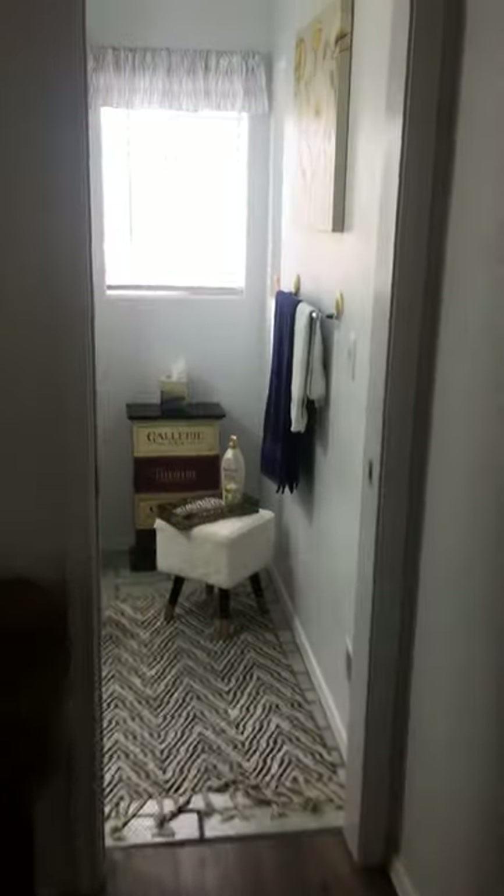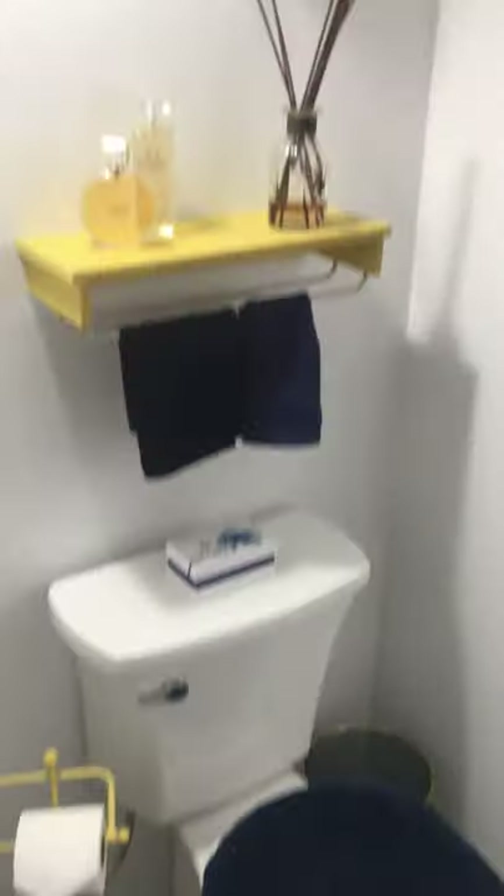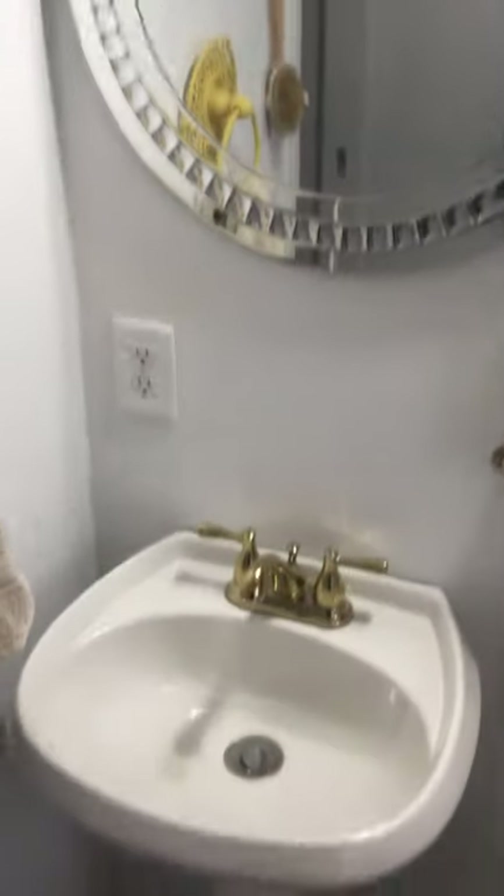Even the kitchen has new LED lights. And this is the little powder room — it's absolutely adorable. It's got a nice big closet, new toilet, new sink, new lighting fixtures, and new blinds. It's just absolutely adorable.